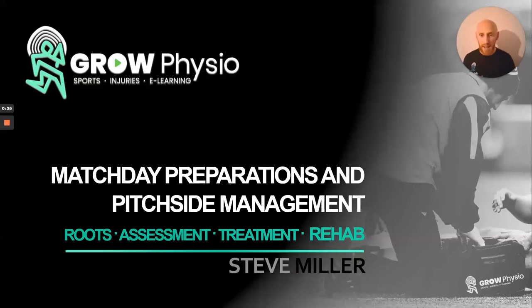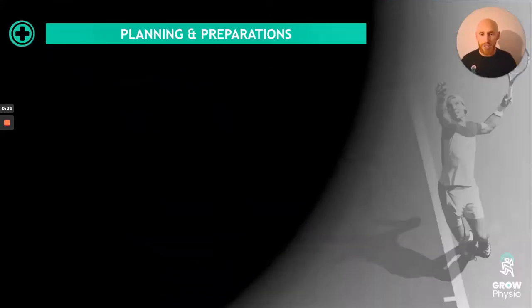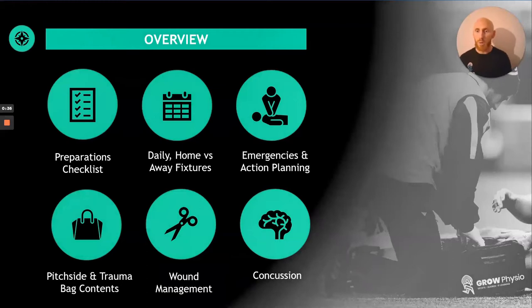It doesn't replace a recognized qualification regarding match day, but it will certainly help you a great deal with some of the different considerations that you need to make. So what are we going to look at? The overview is a very quick talk list, so we'll fly through this. Preparation — you need to have a checklist, and we'll go through exactly what you need if you are potentially going to be put into a match day, a training, or an away fixture.